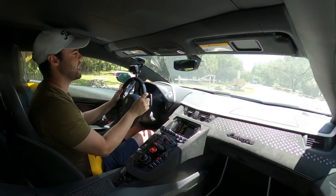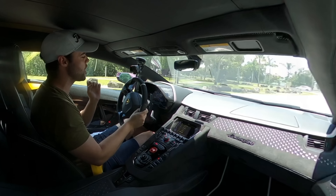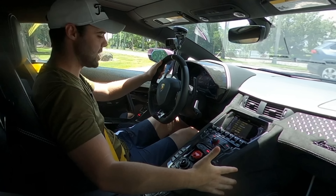The gearbox is good at one thing, and that is full throttle shifts in Corsa mode — and it's exceptional at them. This gearbox provides more drama than any other gearbox I've ever experienced. There's honestly nothing quite like full throttle shifts in a Lamborghini Aventador, especially one with 769 horsepower. Let's go ahead and put it into Corsa mode, shall we?